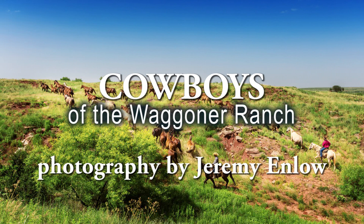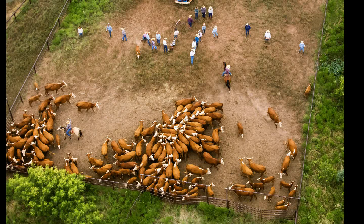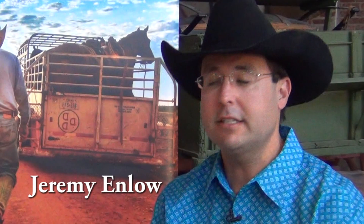The Wagner Ranch is the largest ranch in the United States under one fence. It's 510,572 acres and it spreads into six counties. It's a couple hours northwest of Dallas-Fort Worth.